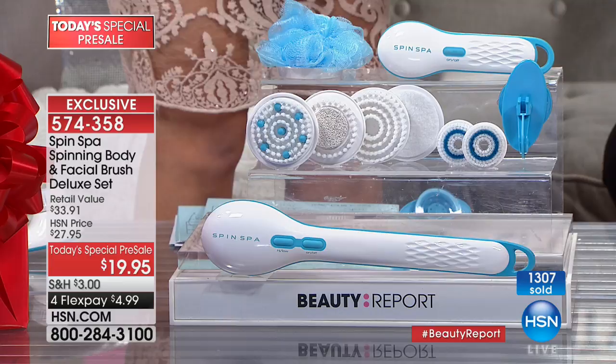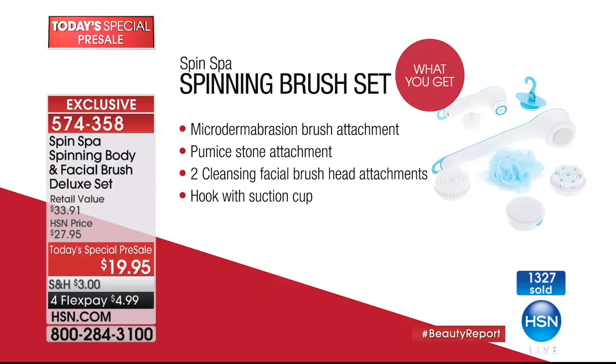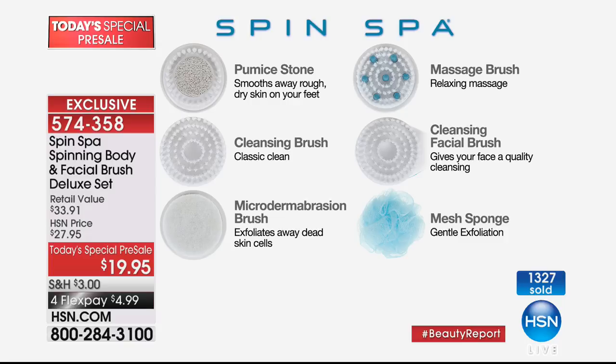You're getting that body brush, the spin spa facial brush set with the two additional brush heads, the mesh sponge attachment, the cleansing brush, the microdermabrasion brush, and the pumice stone for those winter feet. Best part yet — I don't have to bend over. With this extended long handle I can simply reach down and take care of my feet. Take a look at this — we all have these loofah scrubbers in our shower, and you probably go through two or three of them every month.